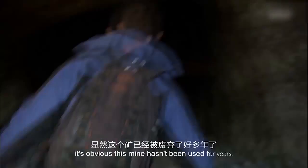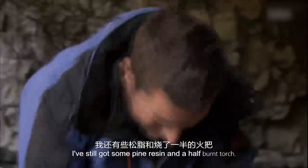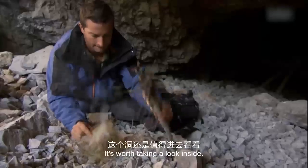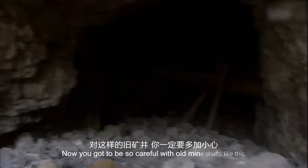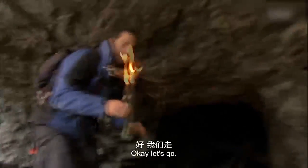Check this out. Looking at the state of it, it's obvious this mine hasn't been used for years. I've still got some pine resin and a half-burnt torch — it's worth taking a look inside. There could be valuable resources in there. You've got to be so careful with old mine shafts like this — they can be super unstable and dangerous. Okay, let's go.